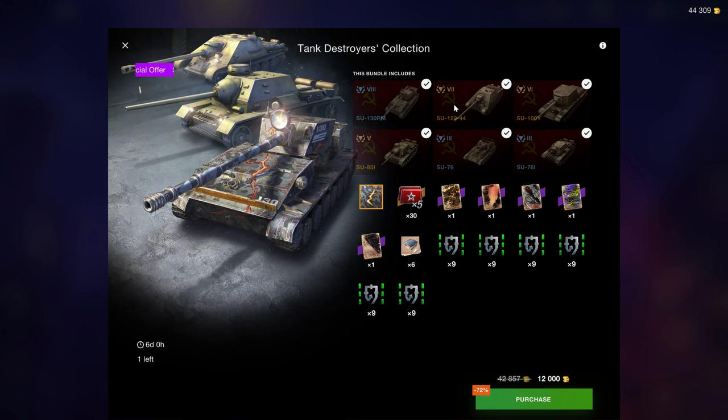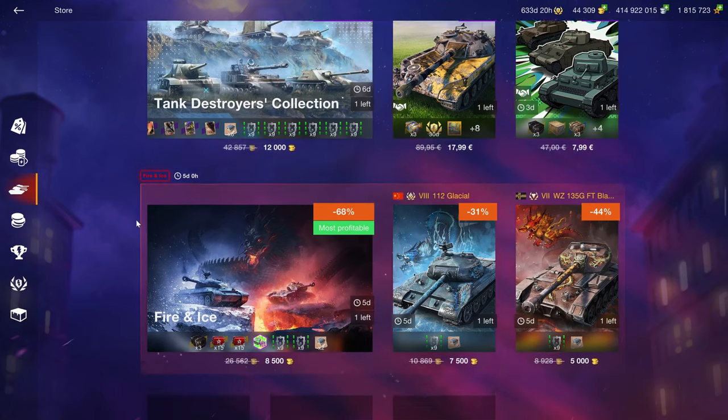The only things that are really playable here are the SU-130 and the SU-100Y. So there's that.